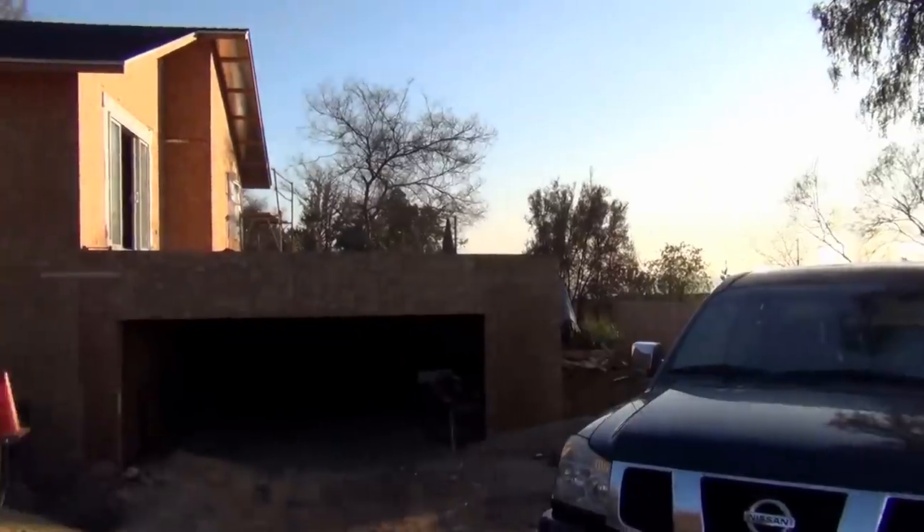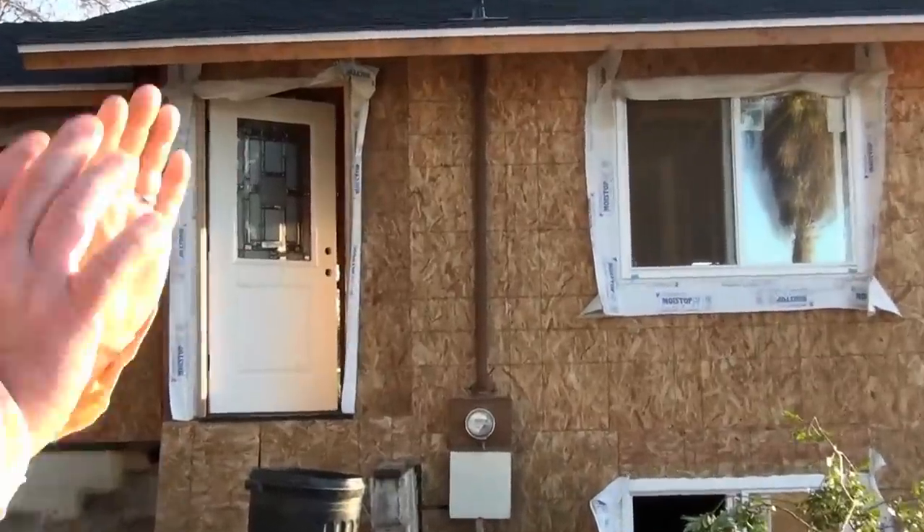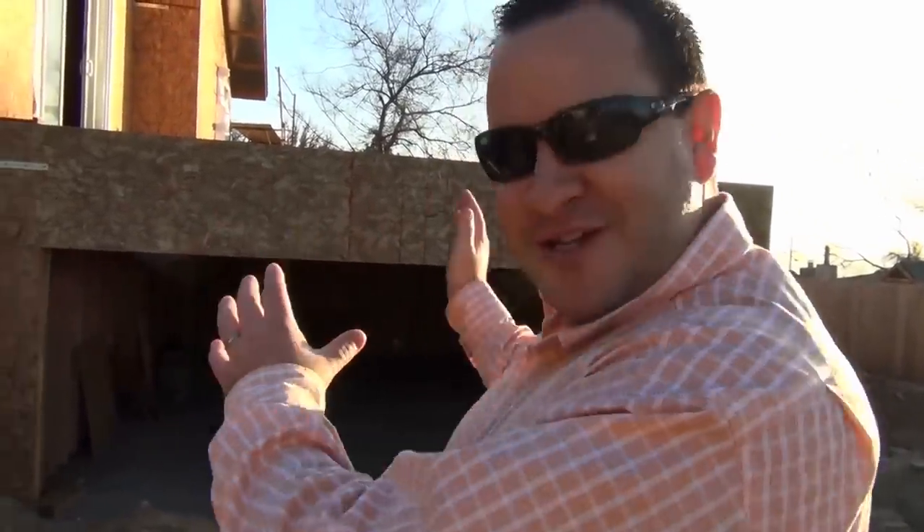Alright guys, back here at Avon. The garage is completely framed. The deck is done. You see our new front door? This is the new garage that we've been talking about all this time. This is one of the big additions to the house — everything we keep talking about is this garage and this deck. An awesome selling feature for this house.